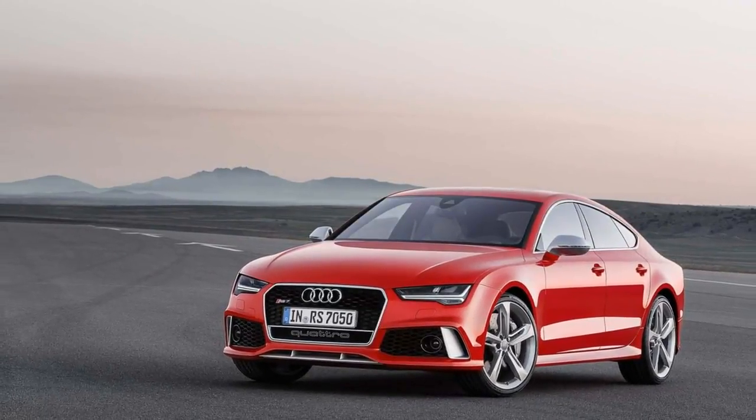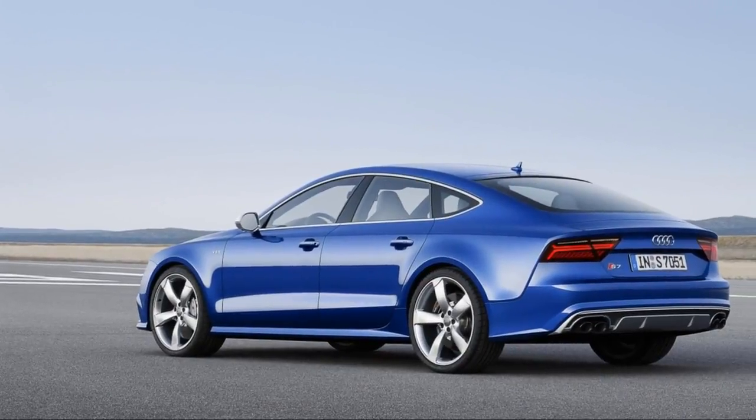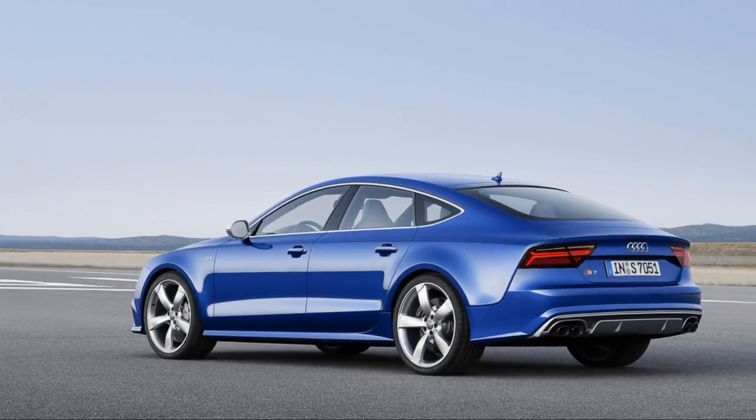For 2018, there's little change to note aside from redesigned wheels on both models and a new sport exhaust for the RS7.